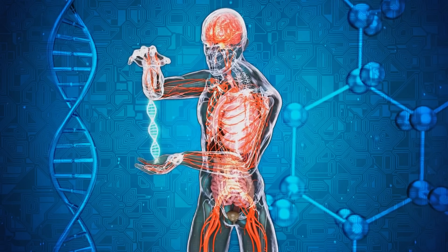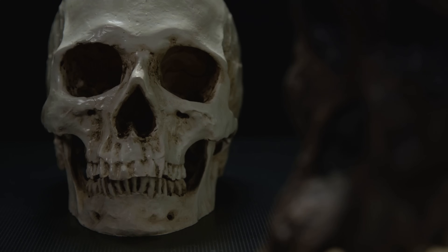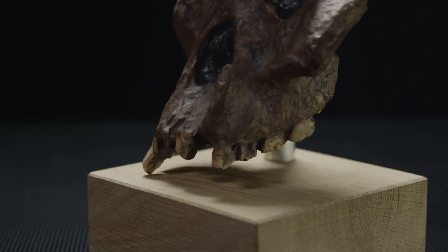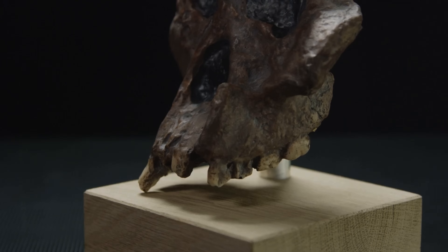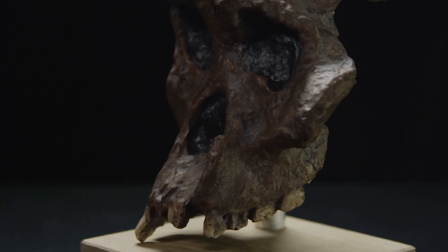Now let's transition from lungs to looks. Our Neanderthal heritage isn't just about physical prowess — it's also about physical appearance. Some of us carry a touch of the past in our hair, skin, and even the freckles that dust our faces. The flaming red hair, the porcelain-like pale skin, and the charming freckles that some of us sport are all thanks to our Neanderthal ancestors. And at number 3, we have the distinct traits of red hair, pale skin, and freckles — a vibrant reminder of our rich and diverse genetic history.